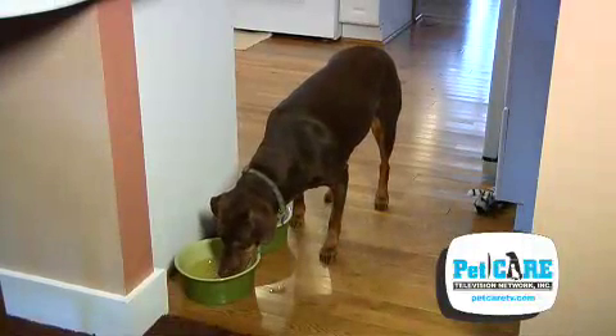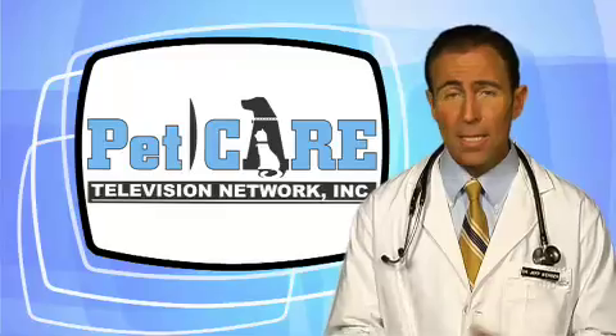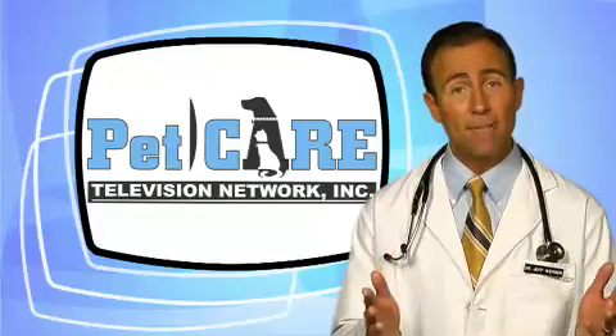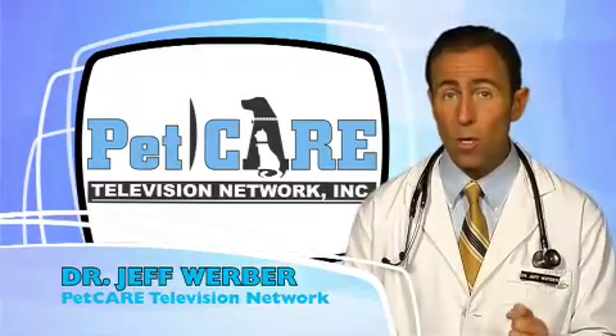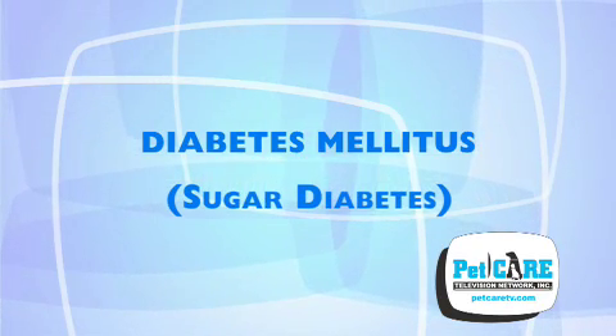If your dog or cat suddenly seems to be drinking more water than usual and is having accidents around the house, it doesn't necessarily mean he needs a house training refresher course. He may in fact be suffering from one of a few metabolic diseases which can cause these exact symptoms, notably diabetes mellitus or sugar diabetes.